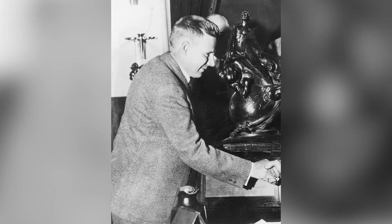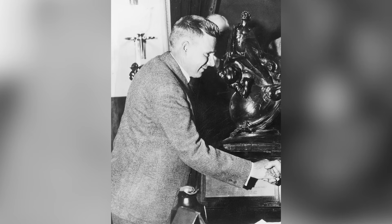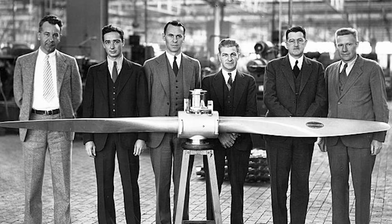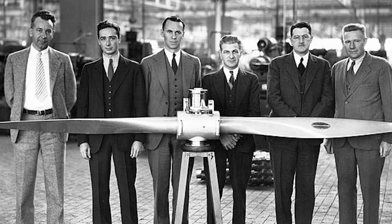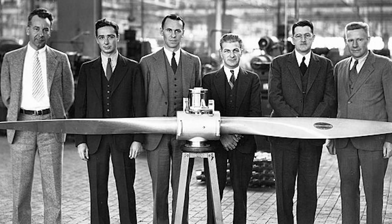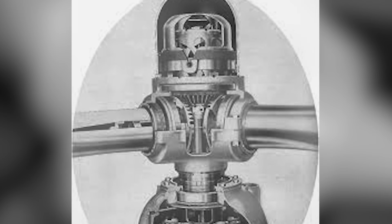Caldwell never sought fame — he didn't lead squadrons or give speeches. But in the silence of his workshop, he solved a problem that had frustrated the best minds in aviation. His legacy reminds us that history isn't just shaped by the loudest voices or the fastest planes — it's built by those who quietly refuse to accept limits. In the end, the constant speed propeller wasn't just a machine, it was a lesson.